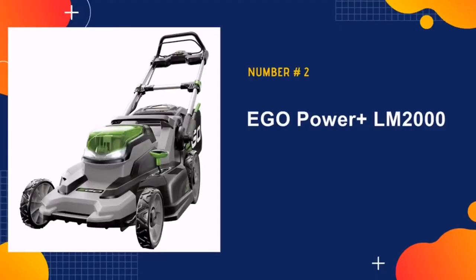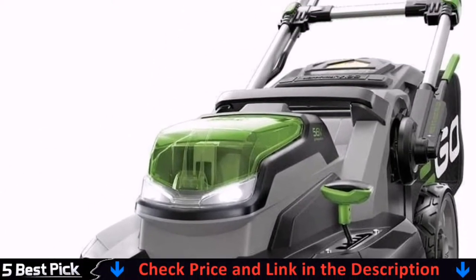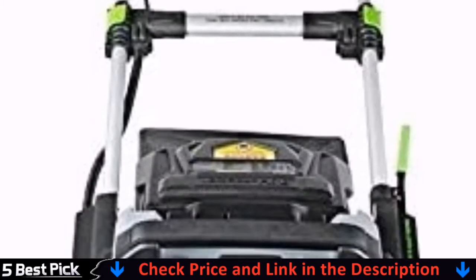Our second pick is the Ego Power Plus LM2000s Cordless Walk Behind Lawn Mower. This cordless mower offers three different methods of grass disposal: side discharge, bagging, and mulching.